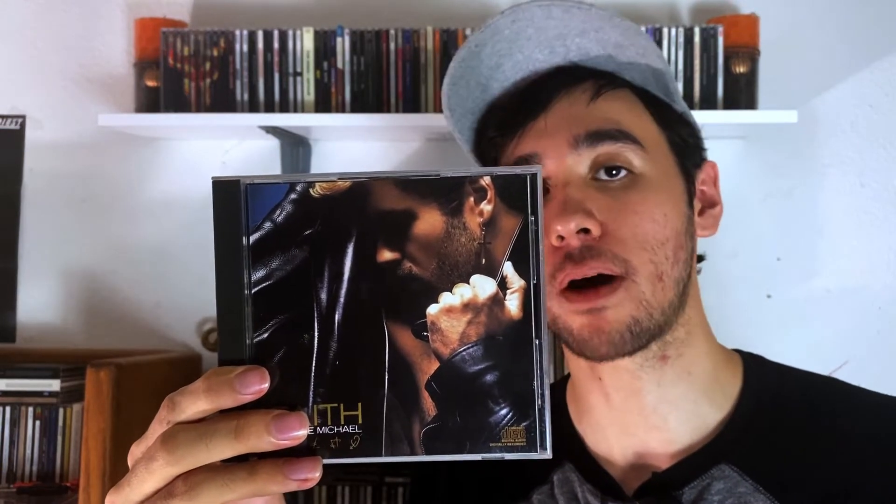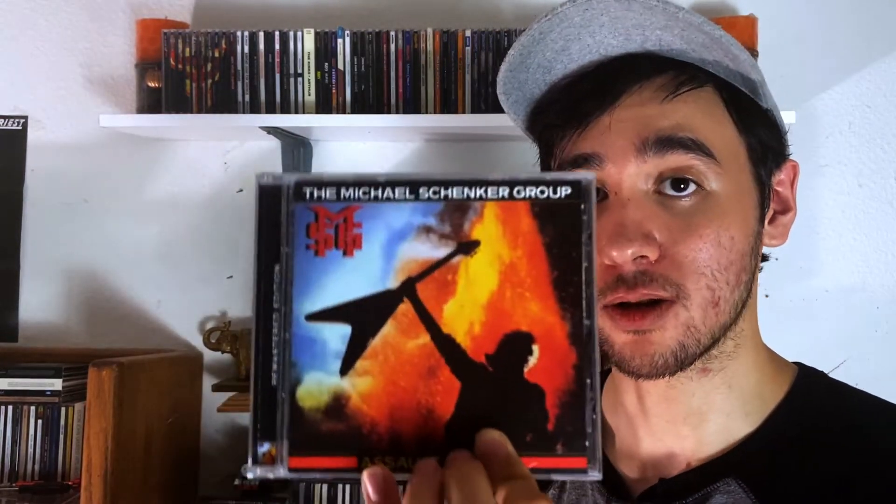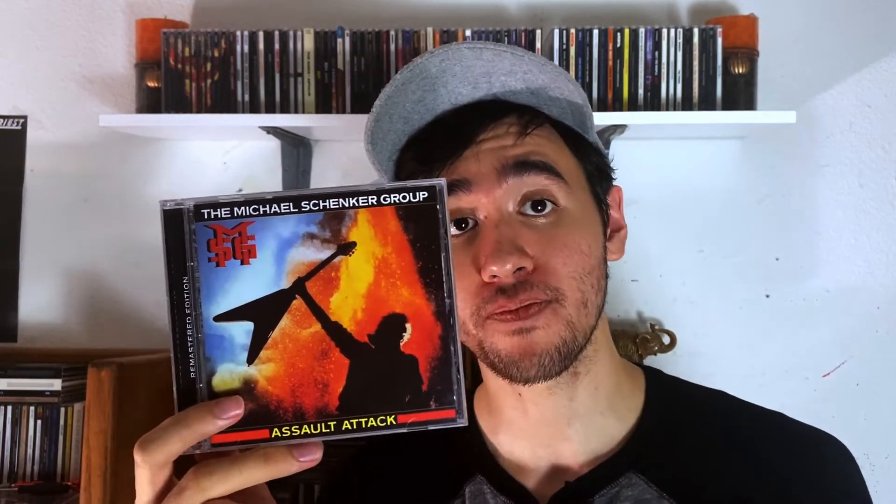We have George Michael with his first solo album, which is Faith — pretty good, I like it. Now, this is technically a solo project but it's called the Michael Schenker Group, so I'll include it. We have Assault Attack — this is a great, heavy album. You have Graham Bonnet on vocals, who sounds amazing on this. This is probably the best album he ever sang on, and the guitar work by Michael Schenker is incredible. If you have not heard this one, I recommend you check it out — it's phenomenal.